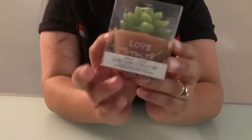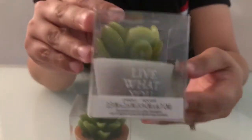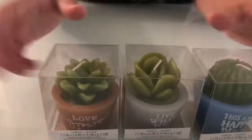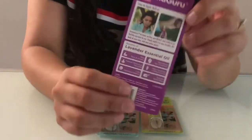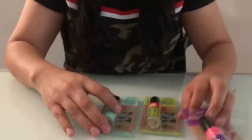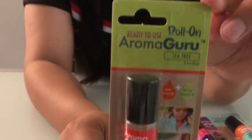I got these cute plant candles. I also got these roll-on oils by Aroma Guru in lavender, peppermint, and tea tree oil.